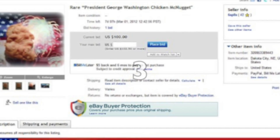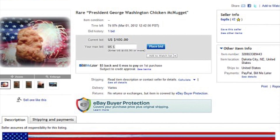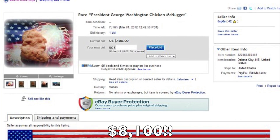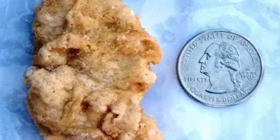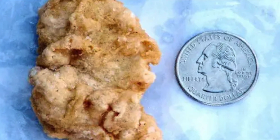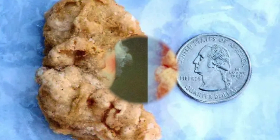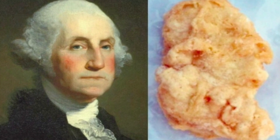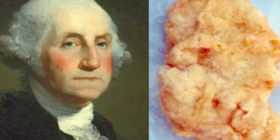There was a McDonald's chicken nugget that resembled George Washington and was sold on eBay for $8,100. Rebecca Spite from Dakota City, Nebraska had taken her kids to McDonald's for some chicken nuggets, and once they got them, she noticed one nugget was different than the rest. So she took the nugget and stored it in a freezer for three years before she decided to auction it off to raise some money for a church camp.